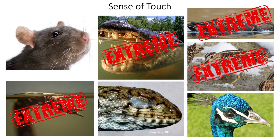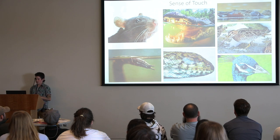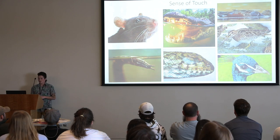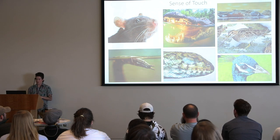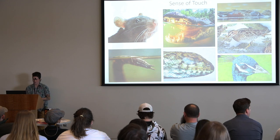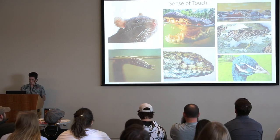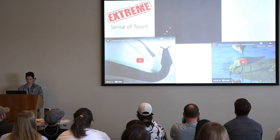And then we've got the extremes — things that are really, really good at their sense of touch, to the point where they actually might reduce other sensory systems. These birds' visual systems are a little less specialized because they give a lot of energy to their touch systems. Let me show you some videos so you can see what I mean.